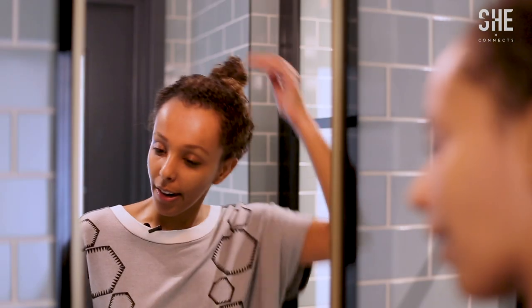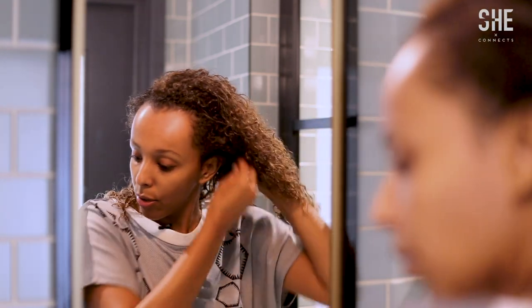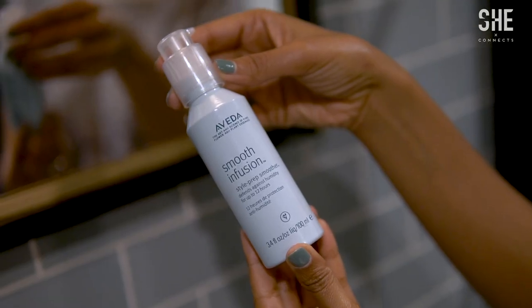First off, we're going to start with the hair — very easy. I've just taken a shower, and I'm going to be using two products: my Original Sprout Natural Curl Calmer, and then I'm going to be mixing it in with Smooth Infusion Aveda, which actually helps with humidity and frizz for up to 12 hours, so I love this. After I do my makeup, I will style it.